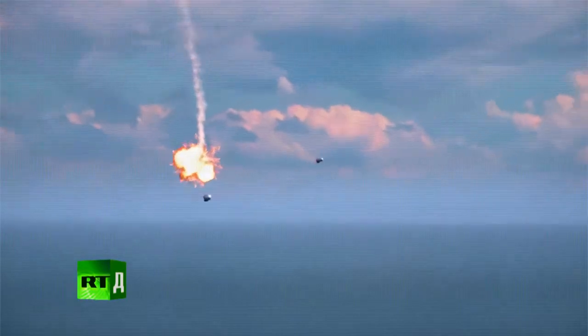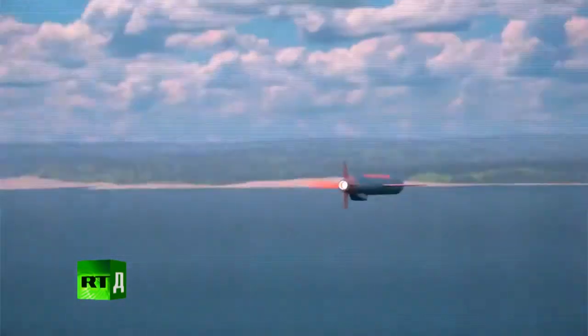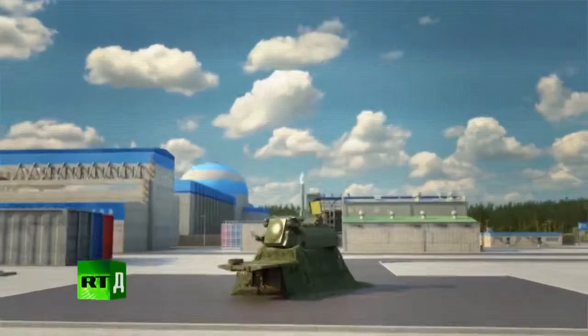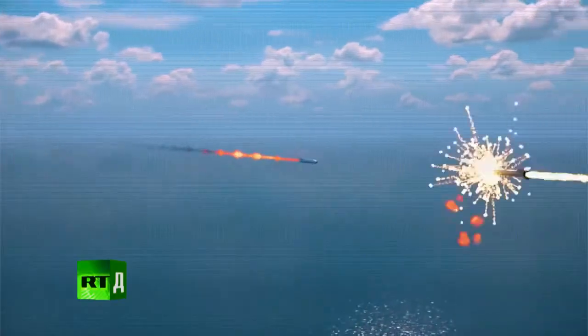In this scenario, missiles from the ship are destroyed first. Then the air-to-ground missiles, followed by the missiles from the drone. And then finally, the drone itself.